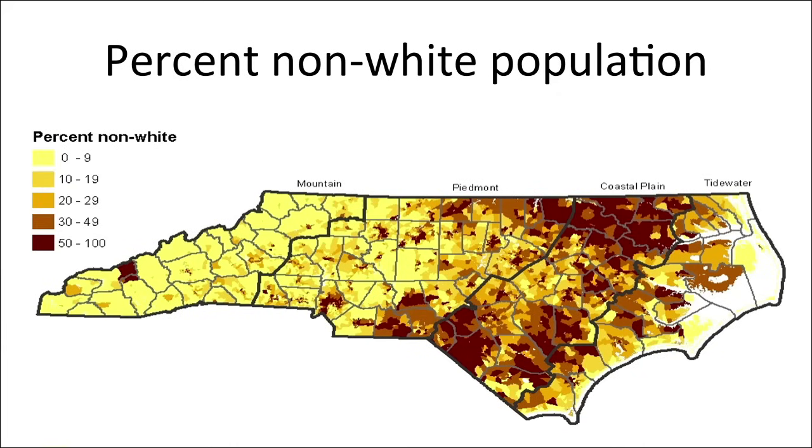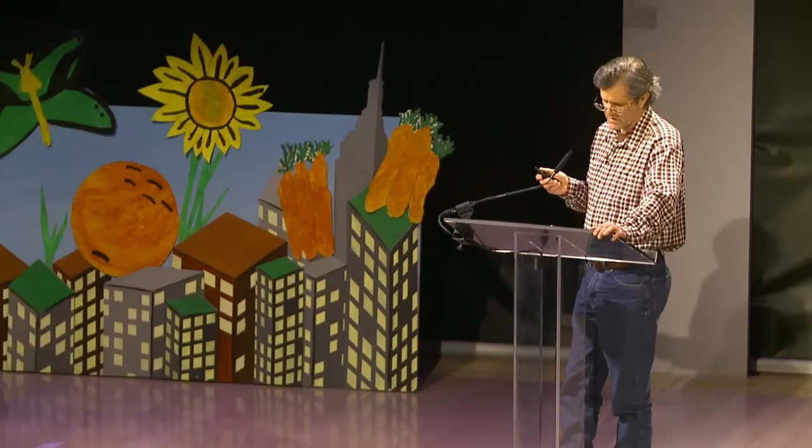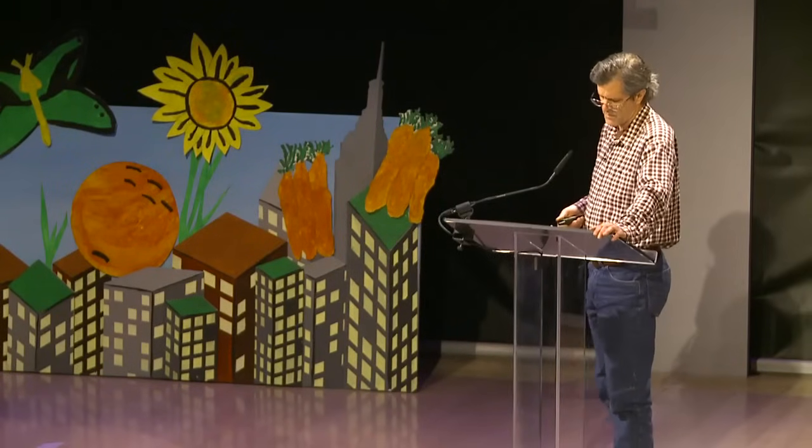Eastern North Carolina also has high proportions of people of color and many of the poorest communities in the state. But dumping on communities that lack political power doesn't just affect low-income people of color. Industrial livestock production affects us all. Industrial producers use antibiotics to promote livestock growth, which selects for bacteria that are resistant to drugs needed to treat human infections.